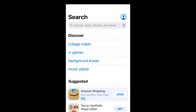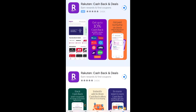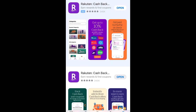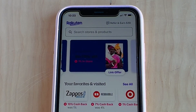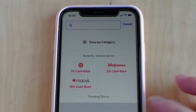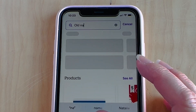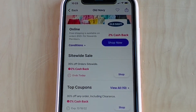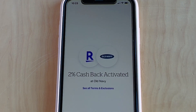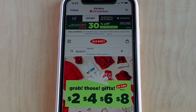Then go to the App Store, search for Rakuten, and install it on your phone. Wait for it to load, open it up, and sign in. Once you're signed in, go to the search bar and type in your favorite store — I'll put Old Navy here. Once you see it, click on it, then click Shop Now and it will go straight to the store through a special browser. This is how it tracks your cashback on the app.